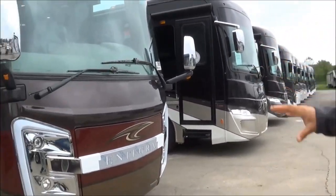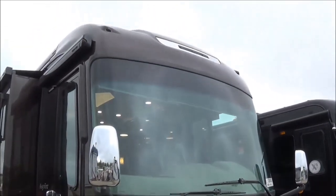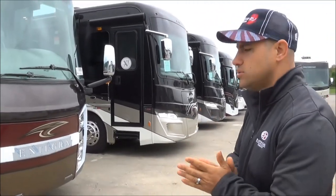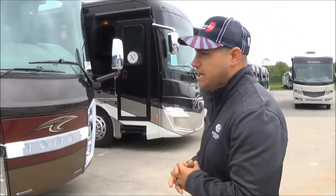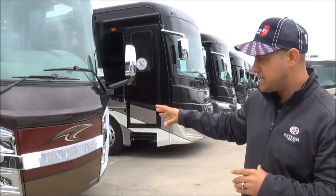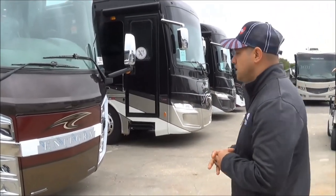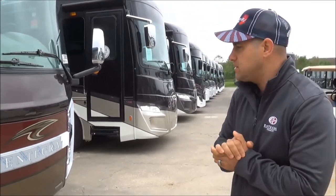Starting up front, I want to talk about some of the exclusives you get with an Integra Coach. Number one, they build specifically only on a Spartan chassis — they're the only manufacturer that builds exclusively on Spartan chassis. This particular chassis is the K2 Spartan, which has a 49,000-pound chassis setup. This is an 8.9-liter ISL turbo diesel Cummins engine — 450 horsepower and 1,250 foot-pounds of torque.